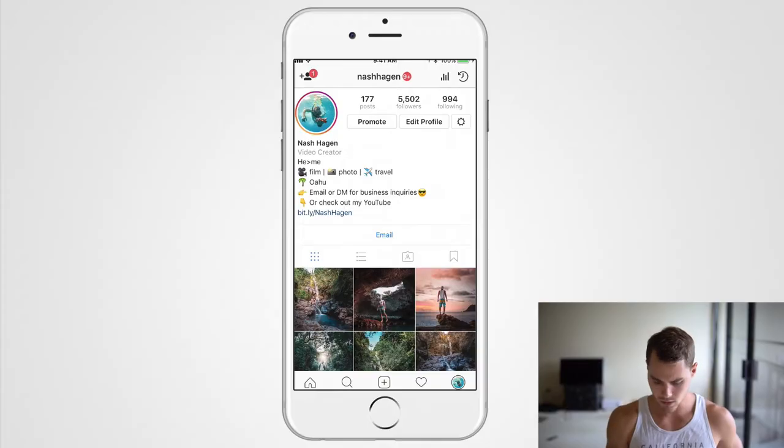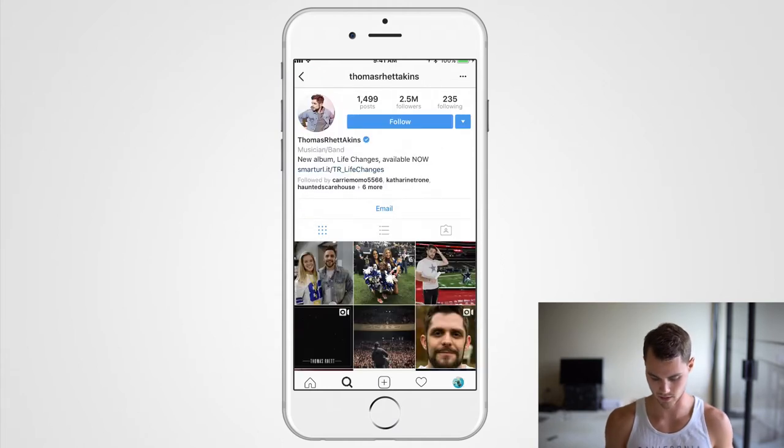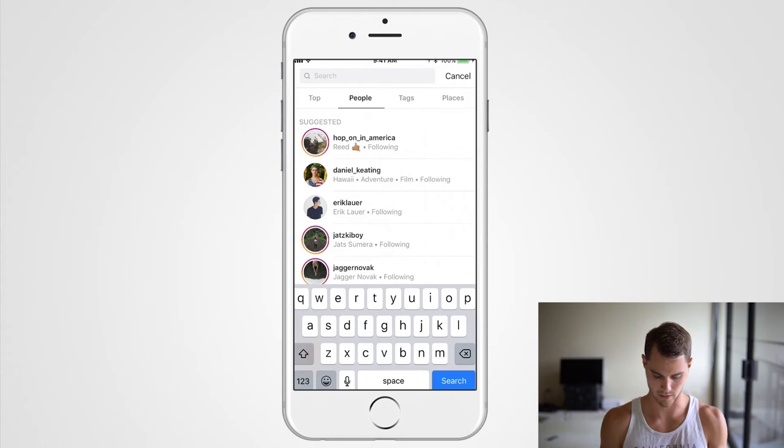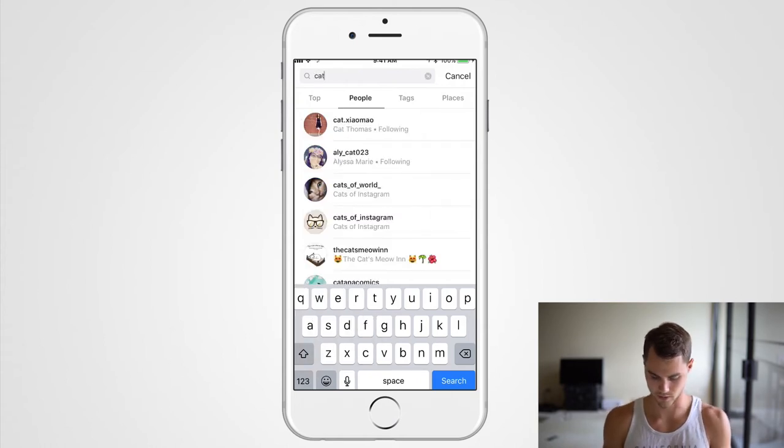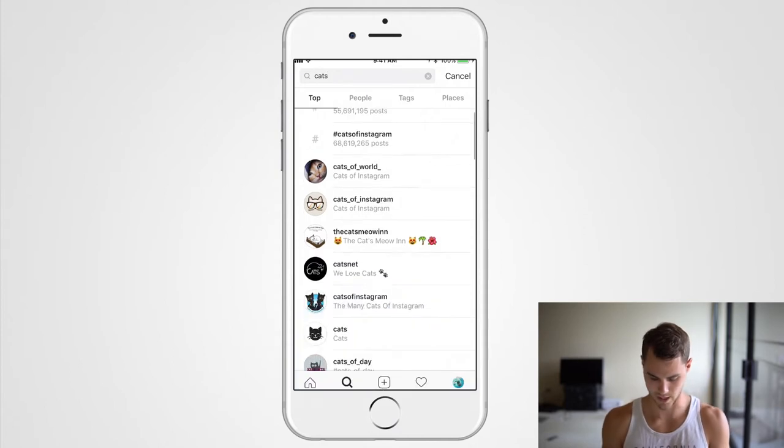Here we are on the phone, just on my personal account — go ahead and follow at Nash Hagen on Instagram. The first thing you're going to want to do is have some sort of niche. So let's take it real basic: we'll search 'cats' and go to the top results.